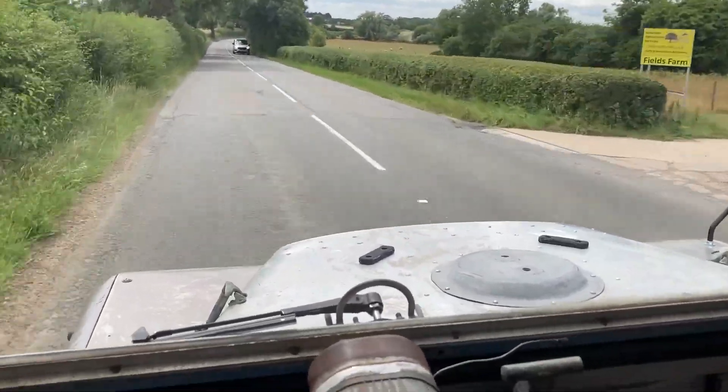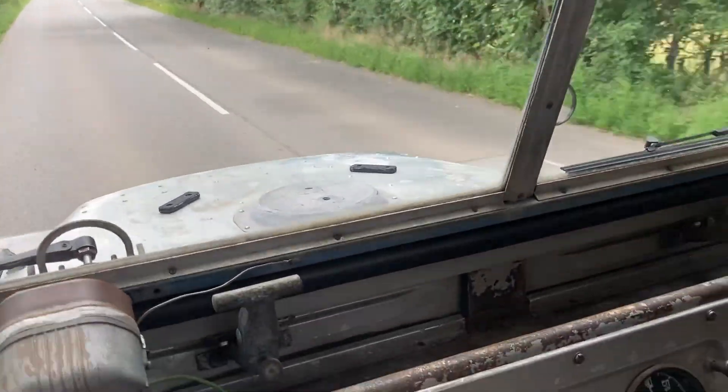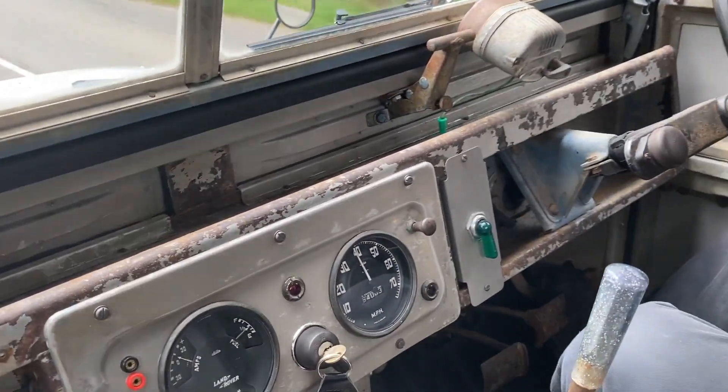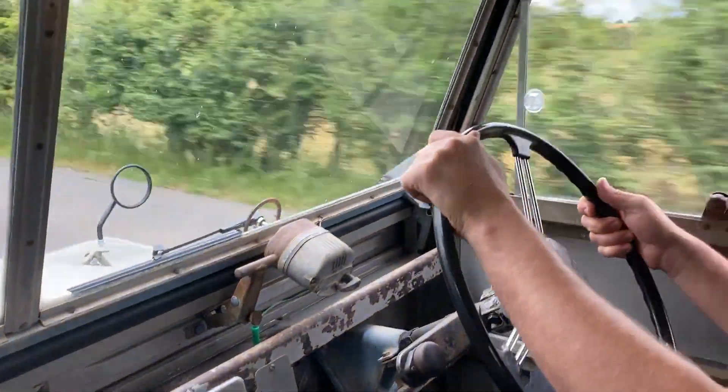I hope you can hear me alright. I'm Sam from LRN. Today we're looking at the latest patina restoration by the guys at CKD Shop. Here's CKD's Rob Sprassner to tell us more about the vehicle.